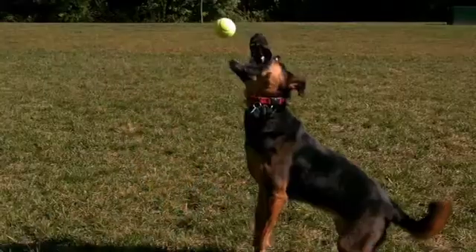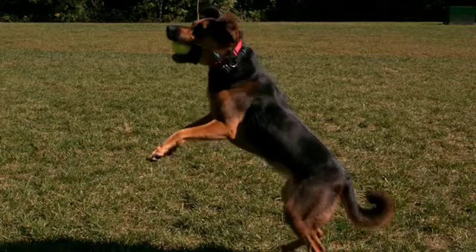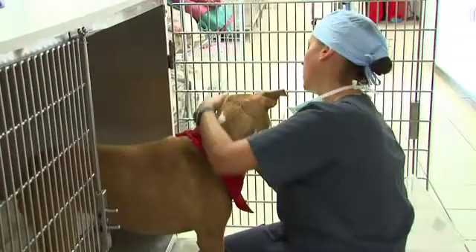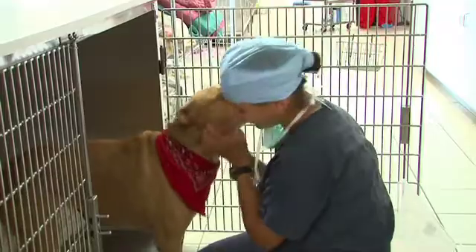We've performed almost 1,000 total hip replacements over the last decade, and the most impressive thing about it is how well the majority of cases do, very quickly. We hear owners say that their dog reverts to a puppyhood attitude and personality and playfulness that they never had before. The positive results are the most impressive thing, and overall the results are excellent.